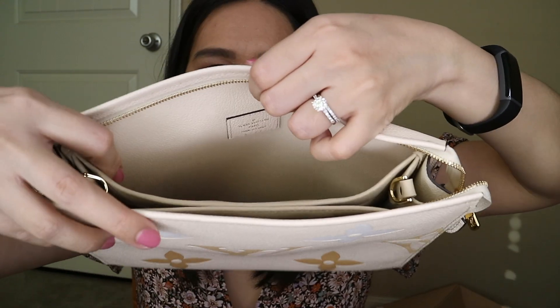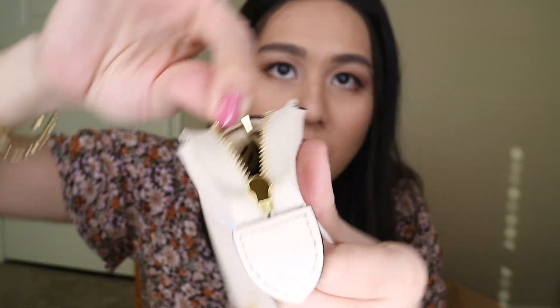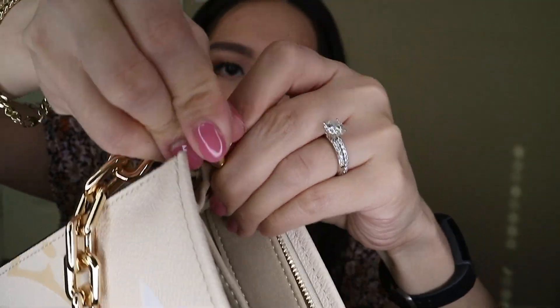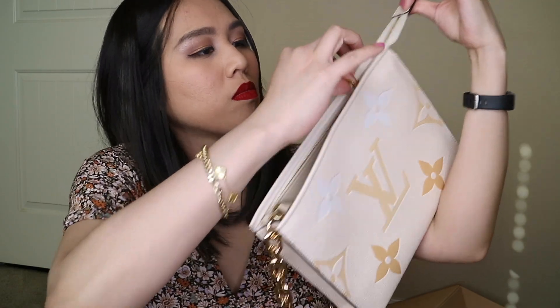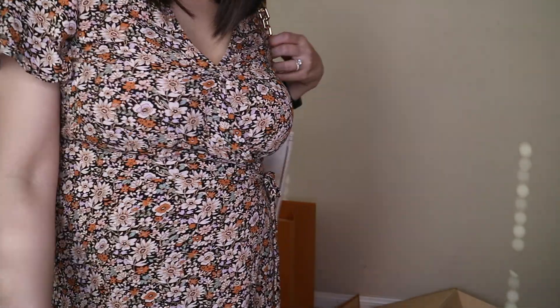I bought the one that has D-rings already on it, and I also bought a chunky chain from Amazon. I'll have the insert out, put the chain through, put the other end of the chain to the other D-ring — and that's how you do it. There you go, it's so cute! I think I like this look a lot better than the monogram one. I'm going to link both products in the description bar below.